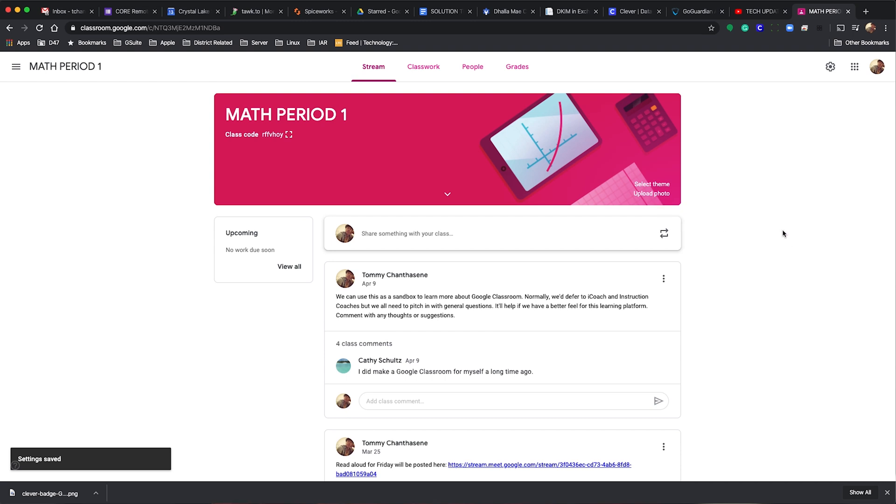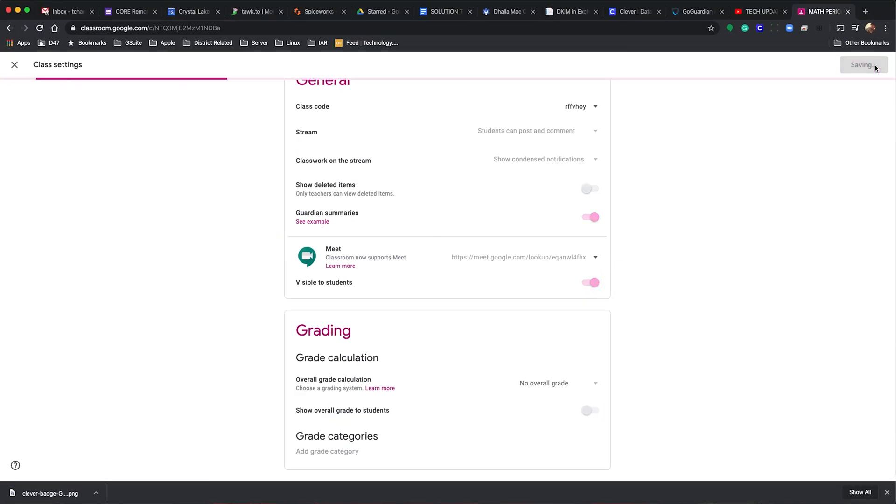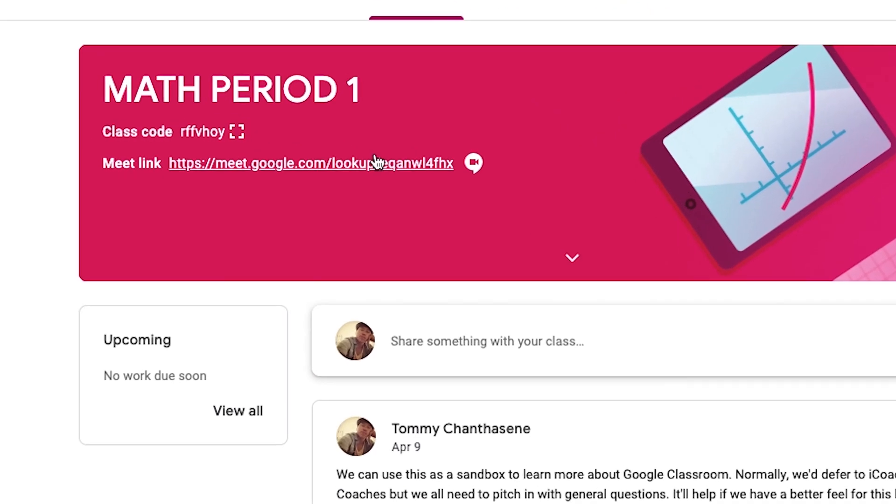When you plan to meet with your classroom, you announce when the Meet will start, perhaps on a usual frequency, and simply slide this dial. Doing so will post a link to the Meet on the banner of the classroom, making it simple for your students to find.